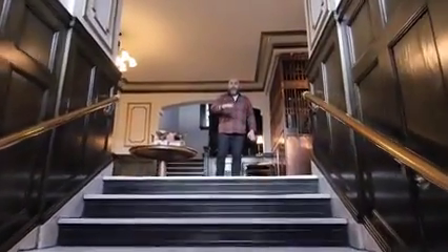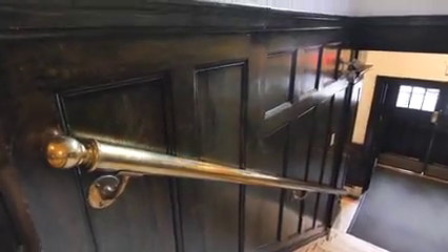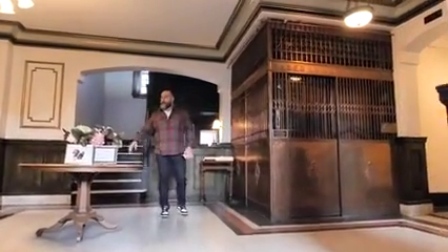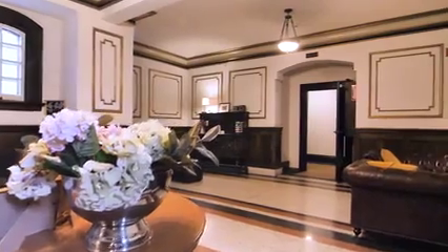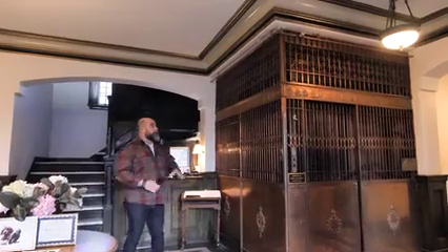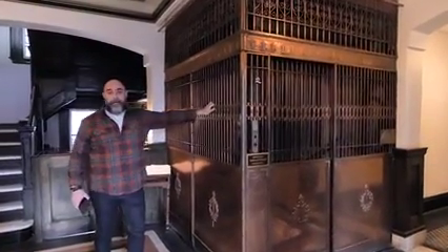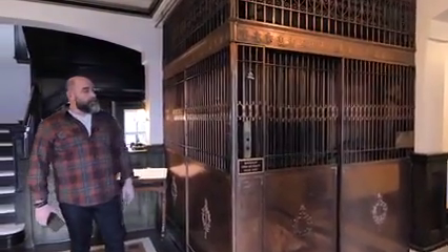As you come up these stairs, you'll notice they're beautiful marble. As you walk up, you've got a gorgeous terrazzo floor in the front foyer. There's a concierge in the building that services your needs and amenities. You'll also notice a beautiful birdcage elevator — this was the first automatic elevator in 1912 when they constructed the building.